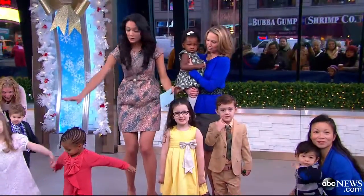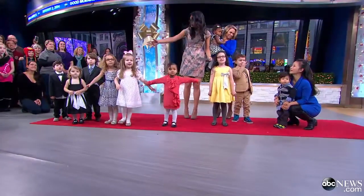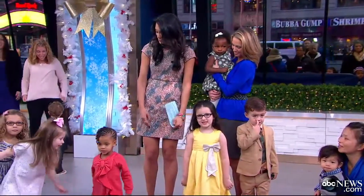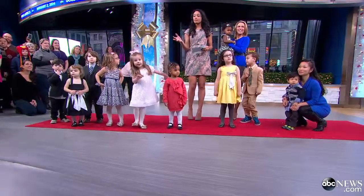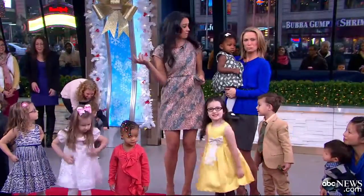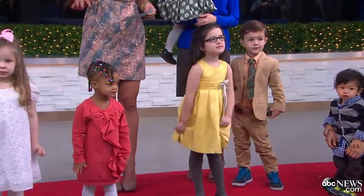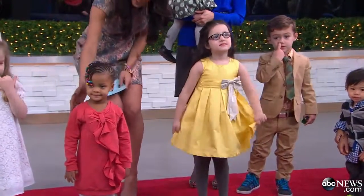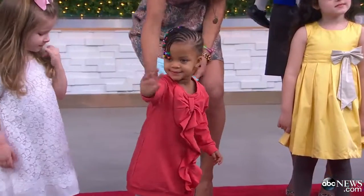We've got a super dose of cuteness in the studio today. These lovely kids are dressed in BorrowMiniCouture.com. The sizes range from nine months to four years, and the prices range from $30 to $100. We've got some kids in some of the designer clothes — this is Miss Zoe right here, and she's wearing a Chloe dress. It retails for $121.